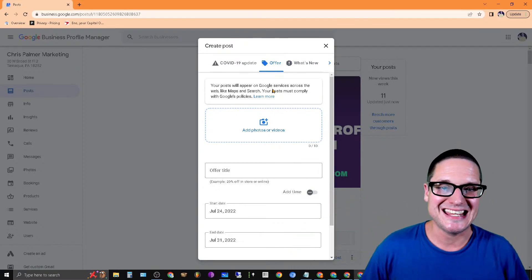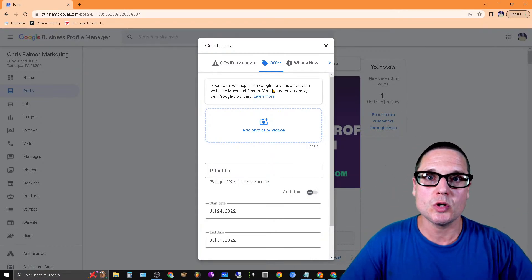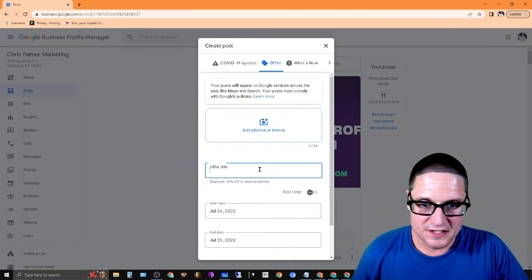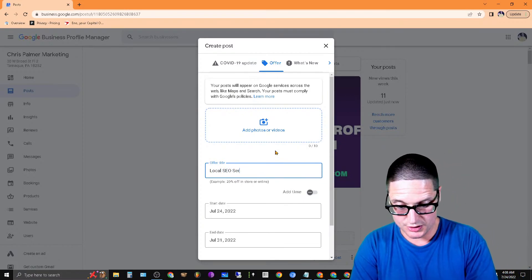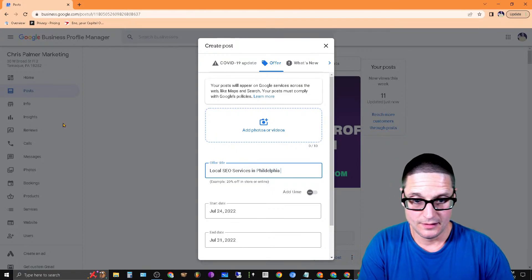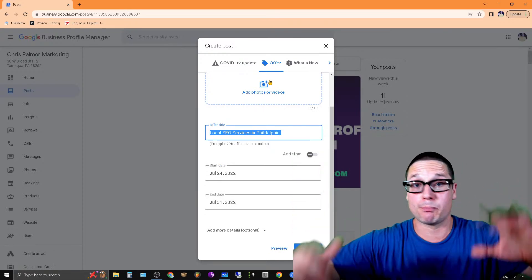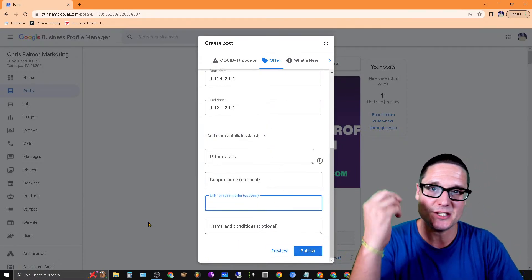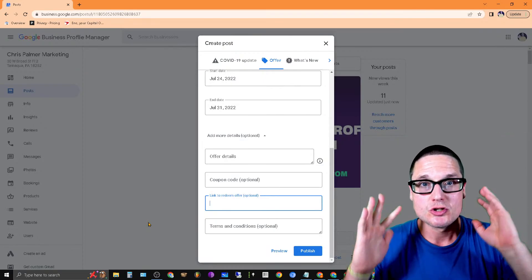After you've filled out your products, you want to focus your energy on offers, because enhancements populate almost instantly from offers. This is a way to force-feed information to Google Business on a consistent basis. For example, create an offer like 'local SEO services in Philadelphia,' add a relevant image of you doing your service in that area, and importantly add a specific link to your homepage or product page on your website.